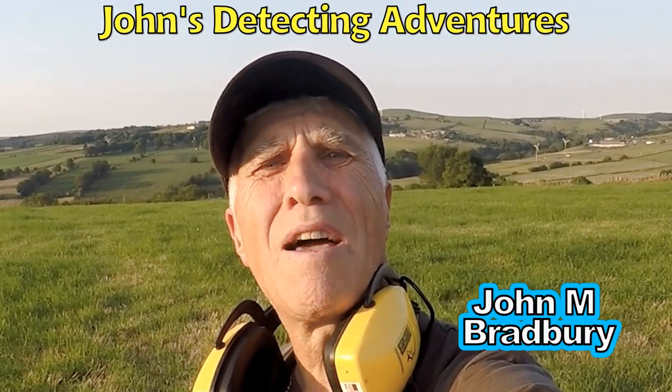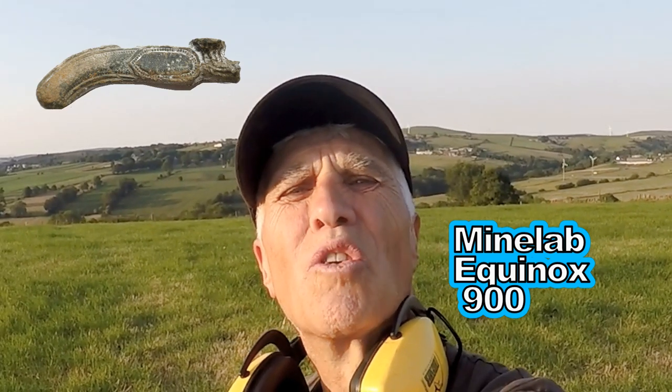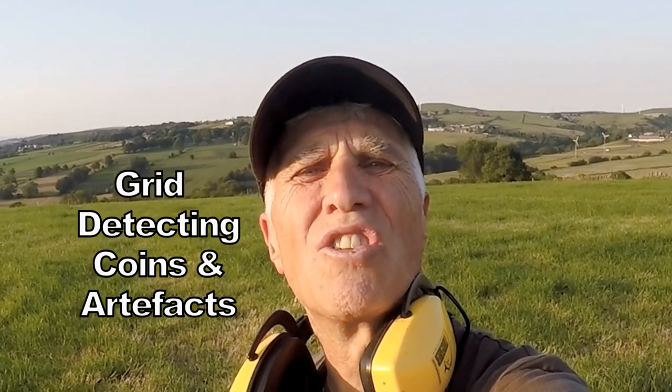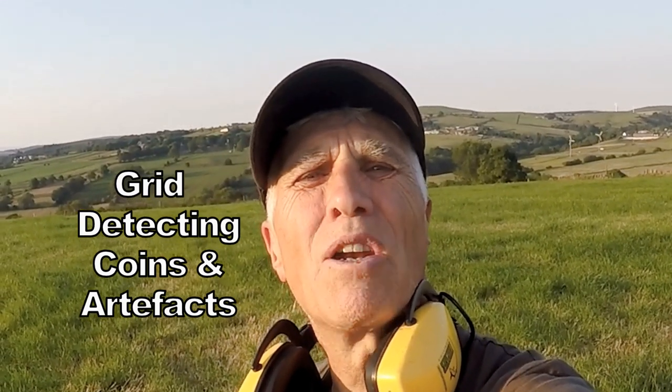Welcome to John's Metal Detecting Adventures. Here we are searching for history on some grass-cut pasture, next to an 18th century hall. There are a couple of footpaths through here. We've been on it before — let's see what else we can pull out.